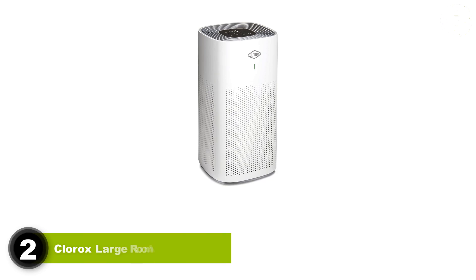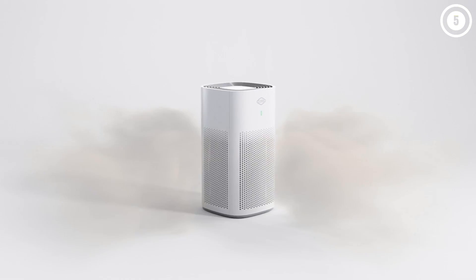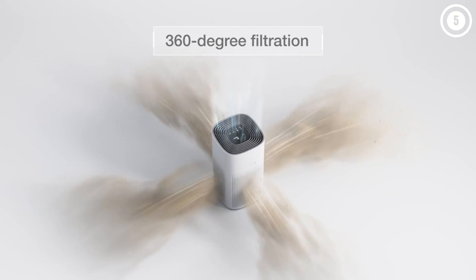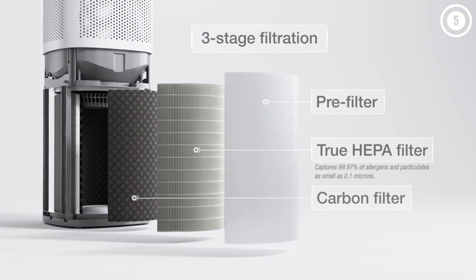Number 2: Clorox Large Room Air Purifier. Based on our test results, being low-priced did not compromise the Clorox True HEPA air purifier in the least. It performed well in all categories we tested it in, and in many cases performed even better than the higher-priced models we tested. After running it for 30 minutes on its lowest setting, the purifier decreased PM 2.5 by 72% and VOCs by 62%.